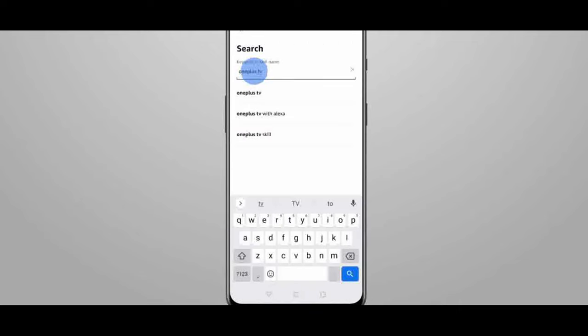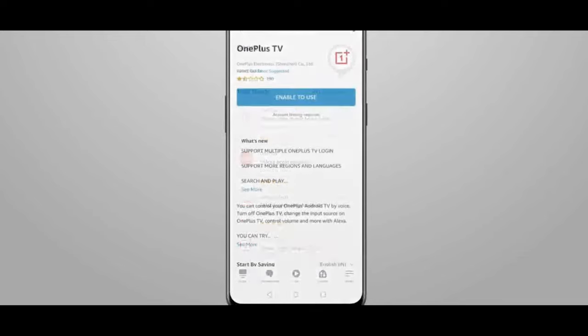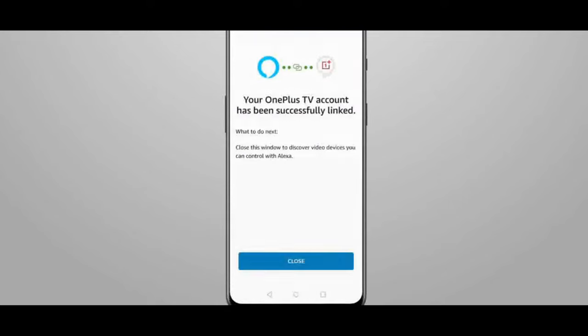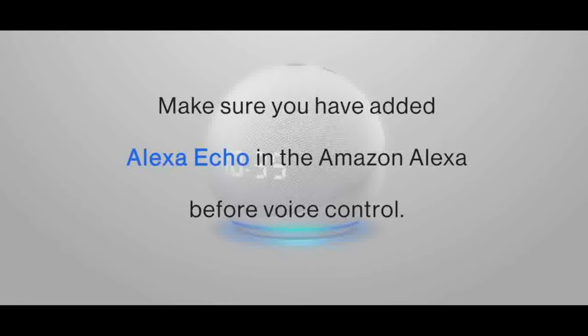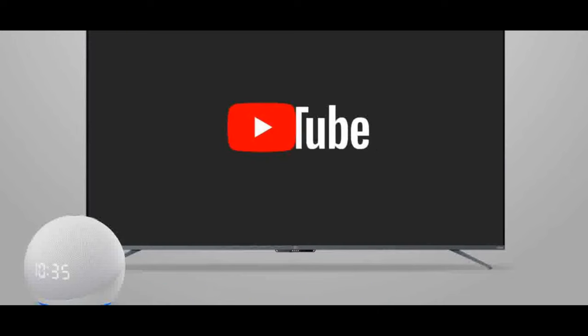Warranty: one year comprehensive warranty plus one additional year on panel from date of purchase. Installation: this TV comes with a wall mount inside the box. Wall mount installation demo will be arranged by Amazon Home Service. For any other information, please contact Amazon customer support.